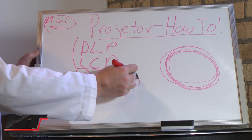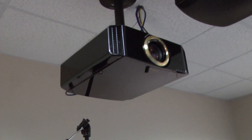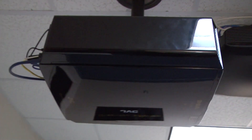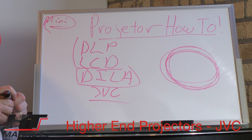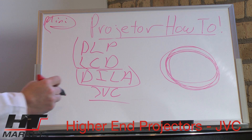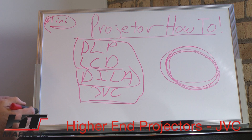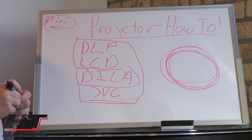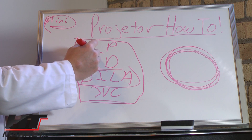DILA is JVC's technology. JVC developed DILA for their own proprietary use in projectors, and you've got projectors that start at around $3,500 and go up to around $13,000. That covers the various technologies — there's no one technology that is the best. It all depends on your situation. We suggest DILA for a higher end home theater room. For somebody with a little less money, LCD and DLP work really well.